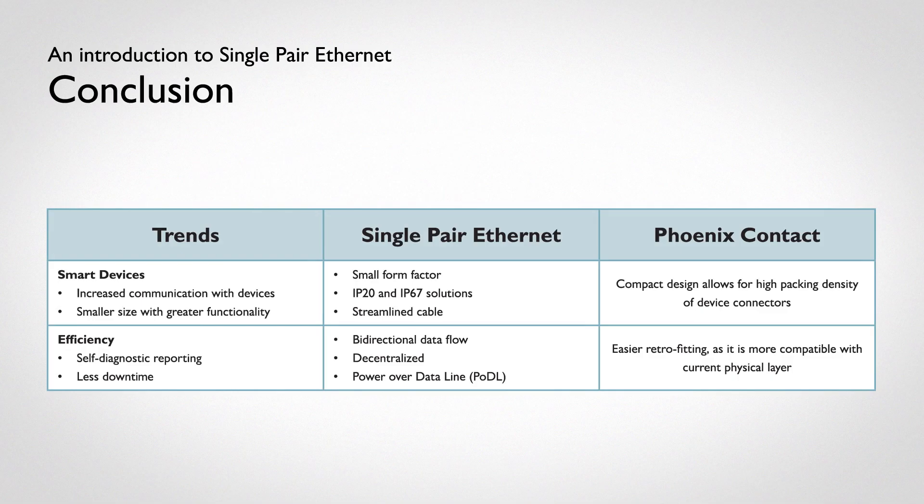In conclusion, SPE is our opportunity to decide the future. SPE enables our current trends, and Phoenix Contact connectors make it all possible. Small size allows connection with smart devices in IP20 or IP67 environments, with lighter cables that can carry data further.